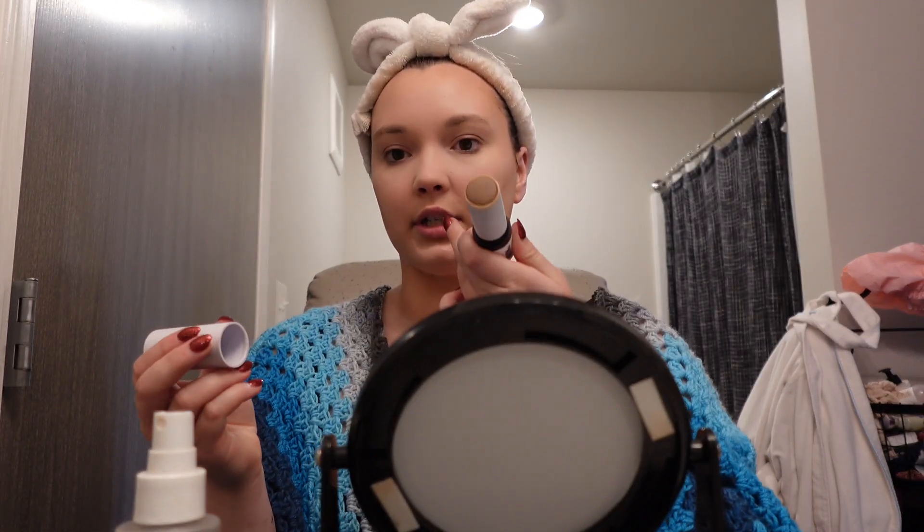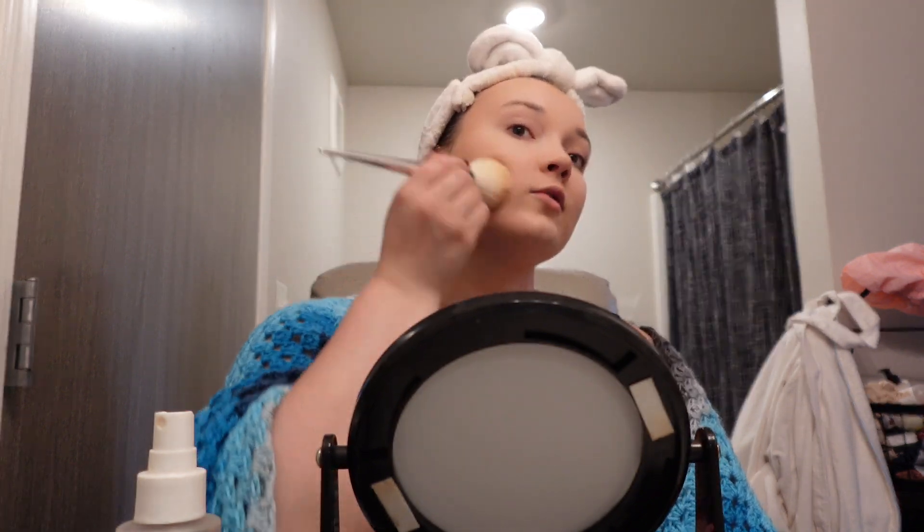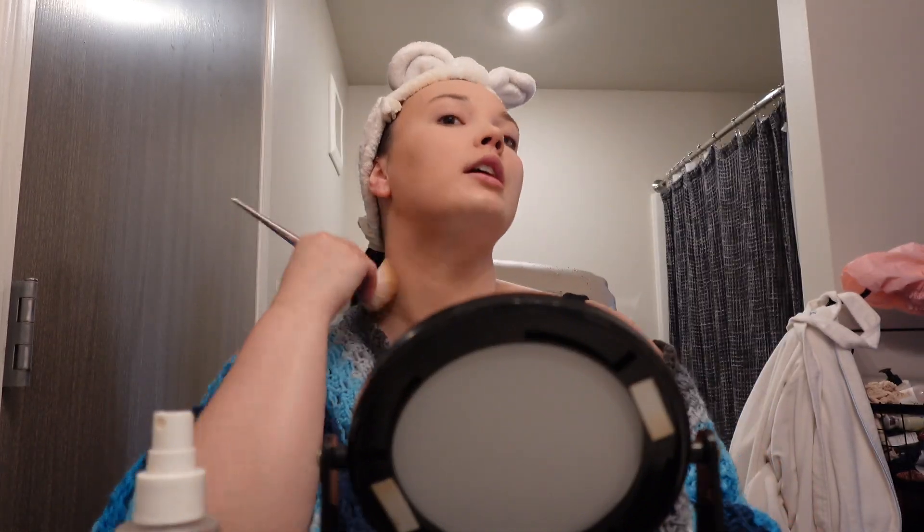I can never tell if that product works or not. I have the Makeup by Mario bronzing stick in the colorway Medium. It's definitely not too dark, and I feel like I can see it but I can't tell if it looks good on camera. I like want to use it because I have it, and it's definitely the season for creams. I want to use it before it goes off.